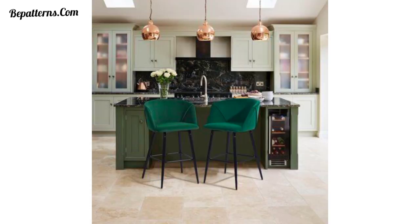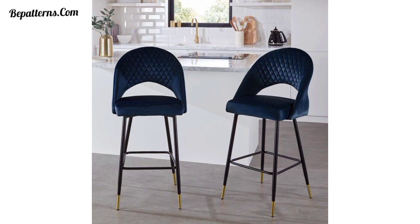Choose sleek and simple bar stools with clean lines and a minimal design. Opt for materials like metal, leather, or plastic to create a contemporary and uncluttered look.